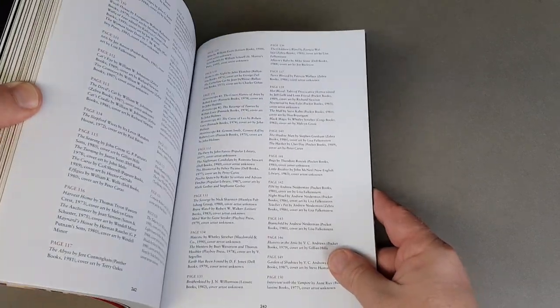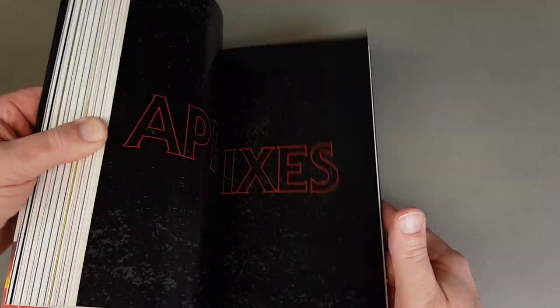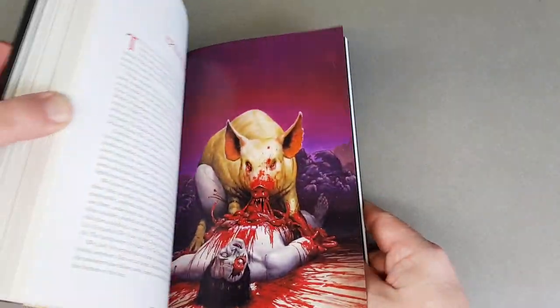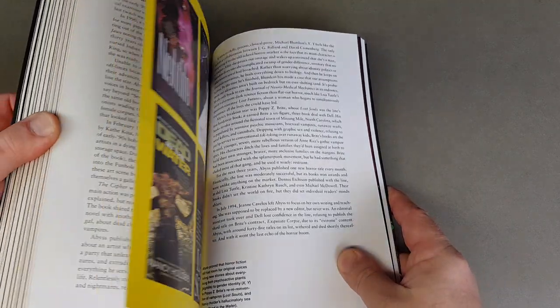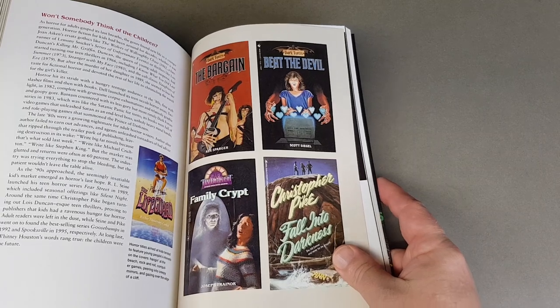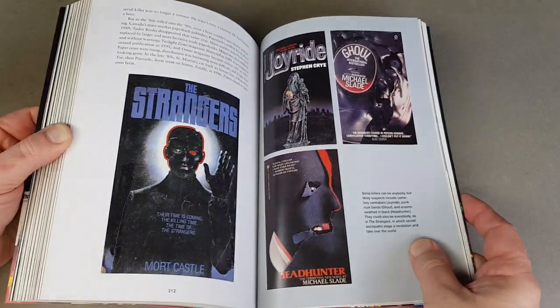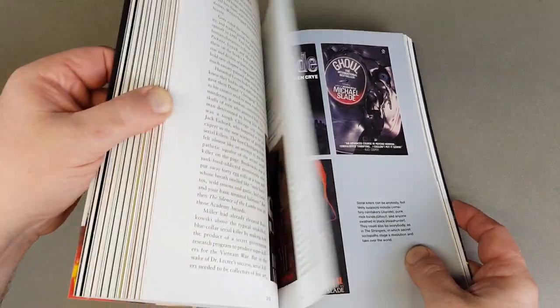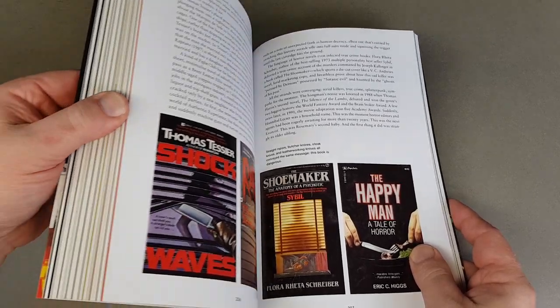I've never done a dedicated review of this book but I have featured it a couple of times on the channel. Let's just have a little look through and see some of the goodies on display. For me, if it's a book that shows lots of other book covers then it's already a bit of a winner. Some of these I remember at the time — some I actually read.